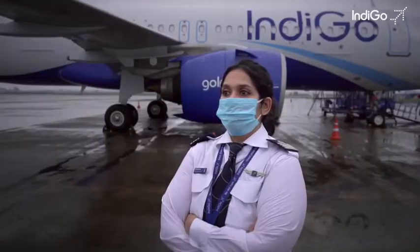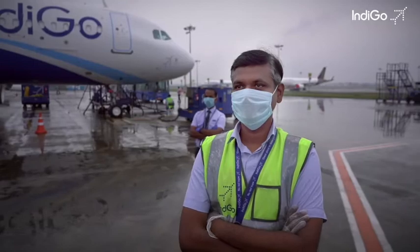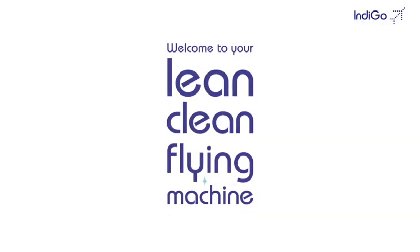Trust us to take you places just as we have for over 13 years. Welcome aboard Indigo, your lean, clean flying machine.